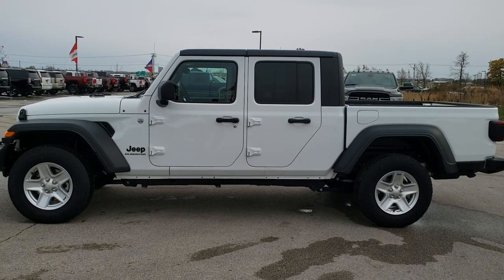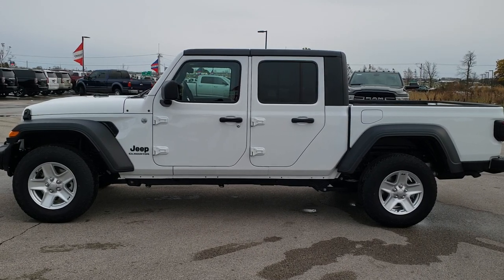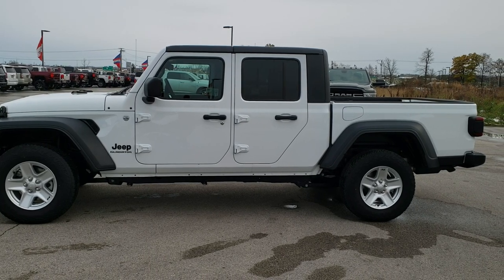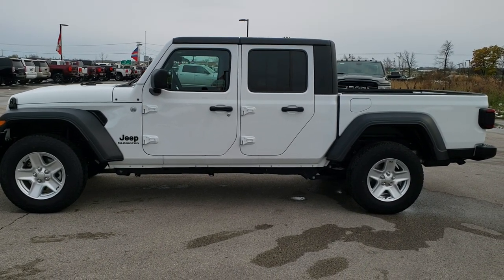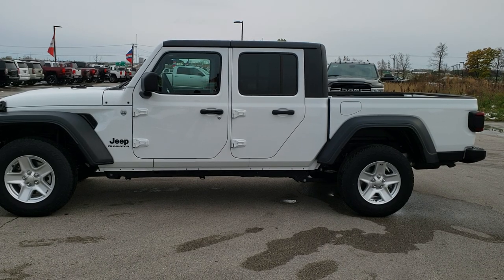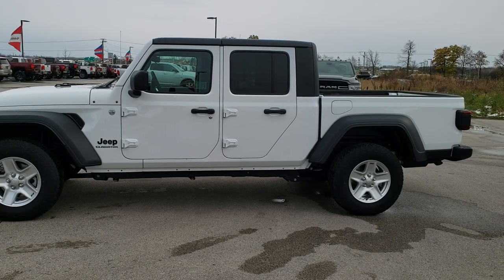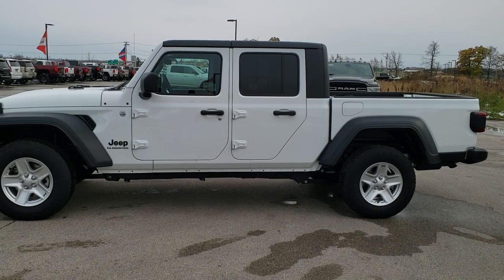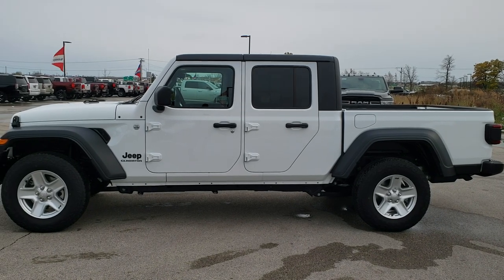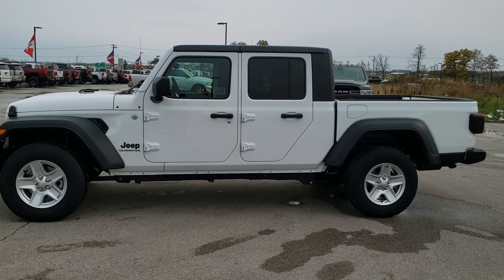Thanks for checking out the video. Remember to like, subscribe, and share this video and all the videos on our YouTube channel at youtube.com/summitauto. Check out our website at www.summitauto.com for full pictures and descriptions of every single vehicle from two locations. We are really excited to offer the 2020 Jeep Gladiator — even with the Sport package, the Rubicon package, and the Overland. We've got them all, so go check us out. Thanks again.